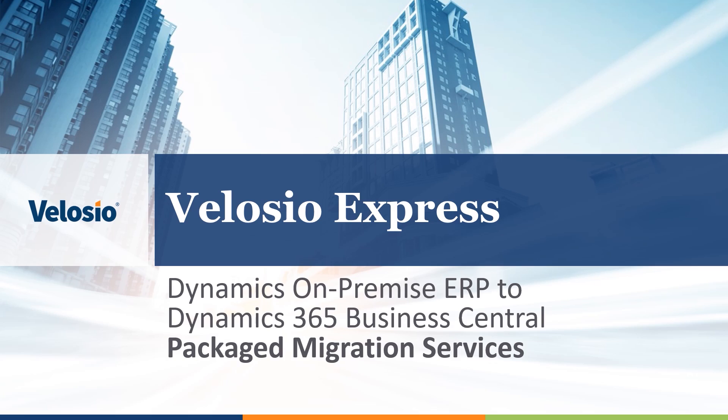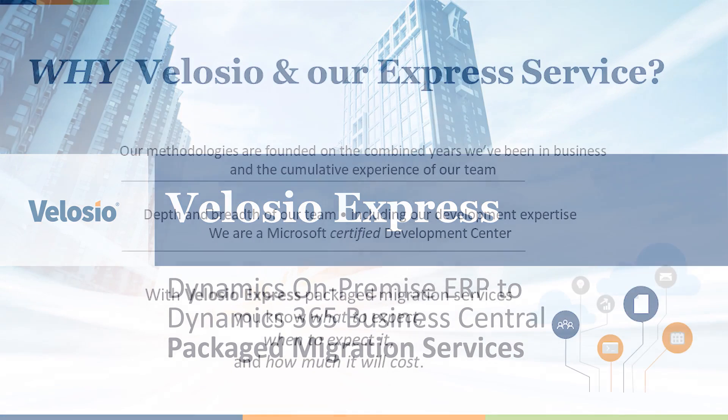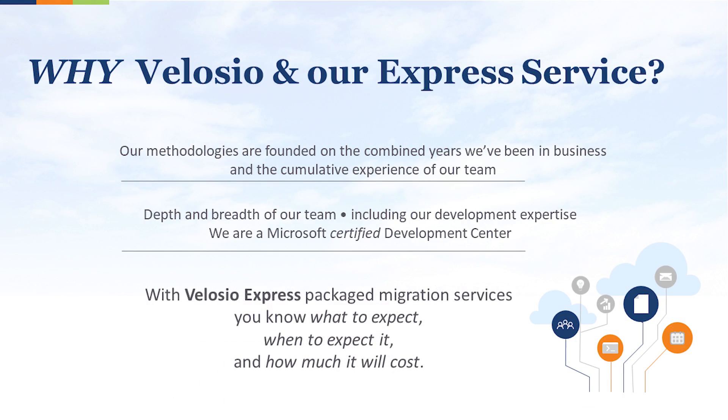With Velocio Express, you can start using your solution sooner rather than later and realize business value faster. With Velocio Express package implementation services for Microsoft Dynamics 365 Business Central, migrating your existing Microsoft Dynamics GP or SL solution can be done on time and on budget.